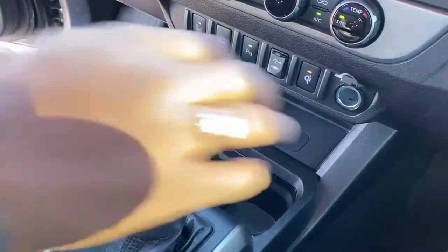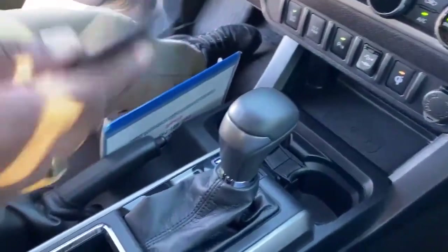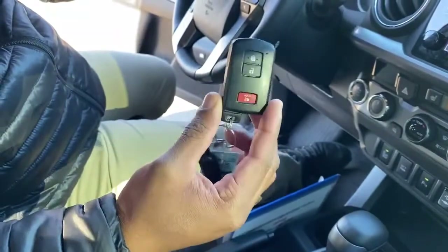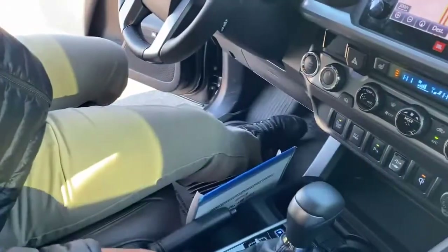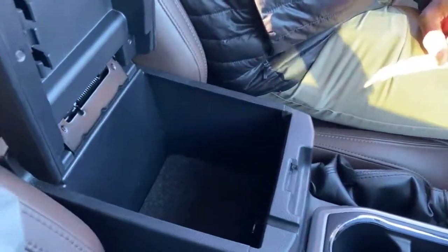You have your 12-volt outlet here as well. Like I said, we've got cup holders here. This is what your key looks like — you will have access to two keys on purchase. Don't worry about a spare key, it does come with two keys. There's also a nice little storage compartment in here, and of course a 12-volt hookup inside as well.